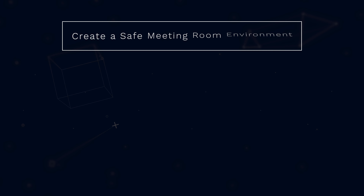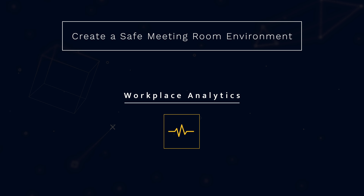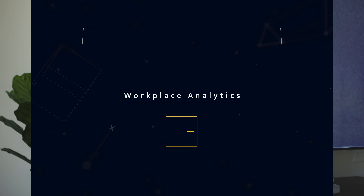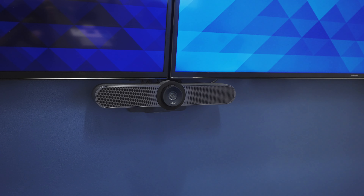My fifth and final tip towards creating a safe work environment is the use of workplace AI or workplace analytics. Workplace analytics are crucial to having insight into the use of your AV system. How many people are connecting wirelessly? How many people are connected via wire?